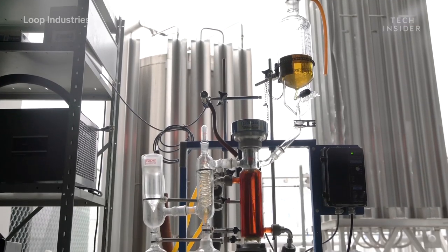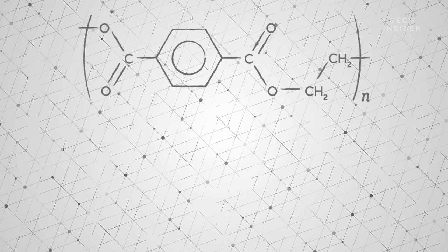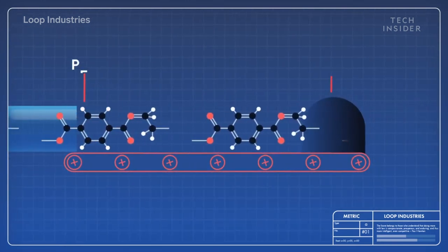After that, the separated DMT and MEG monomers are purified to remove additives like dye. The purified DMT and MEG are then turned back into PET, polyethylene terephthalate, which is the base material for many plastic products.